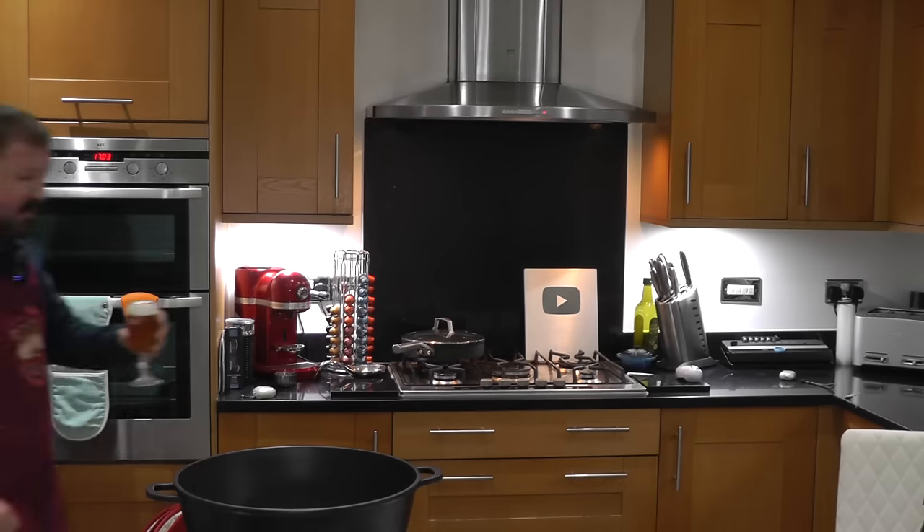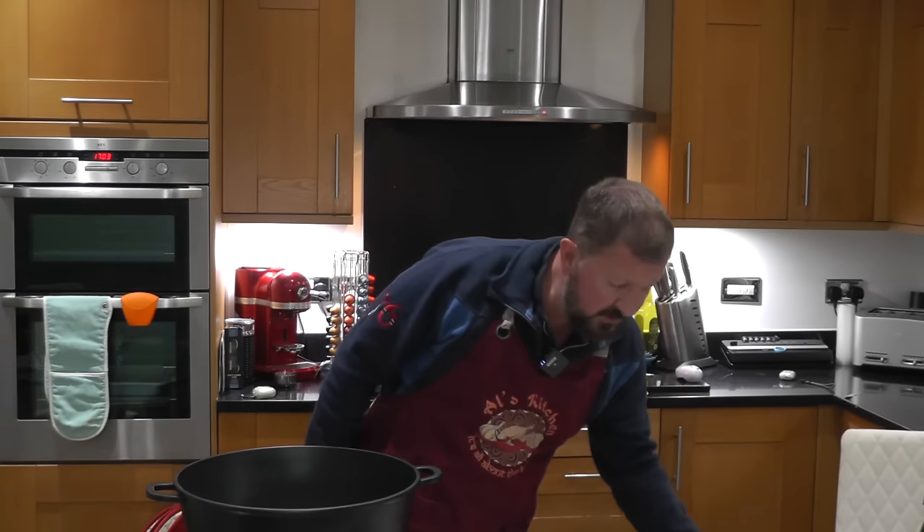Al pours himself half a pint from the pump. 'Why go to the pub when you can bring the pub home? Cheers everyone!' He explains he's doing things a little differently this time — the ingredient amounts won't be listed verbally but will be written in the description box below. Screenshot, copy and paste, whatever you're using — phone or laptop — go shopping and get all the ingredients.